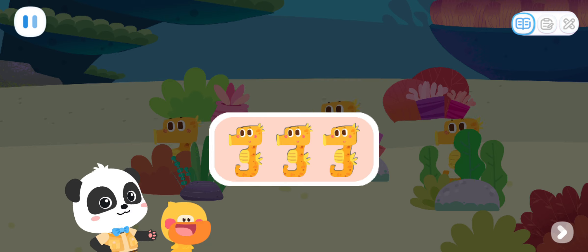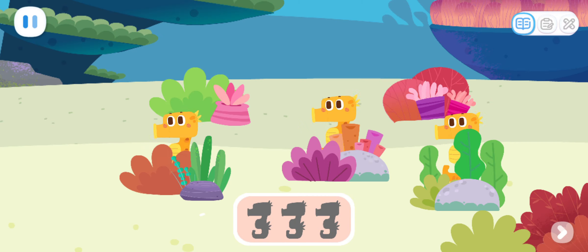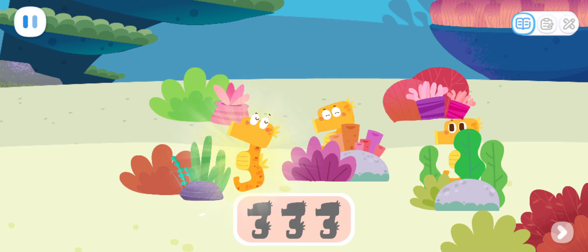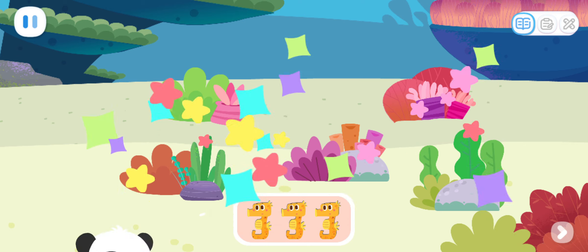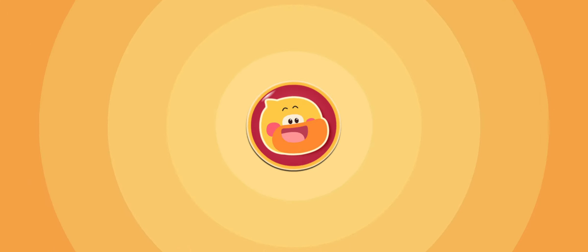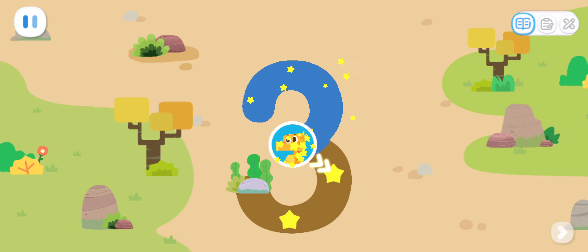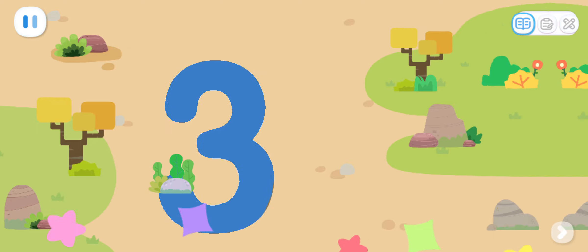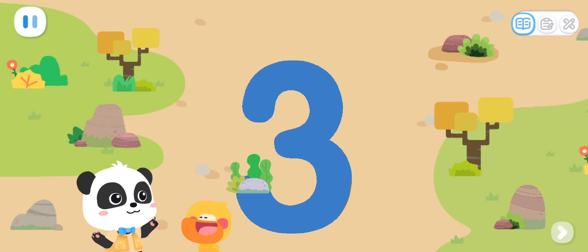Seahorses are all hidden somewhere! Can you help us find three seahorses? Sure! One! Two! Three! Wow! Nice! You found three seahorses! Let's take them home! Write the number three and take them home! Yeah! Let's go see some other animals!